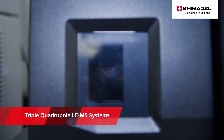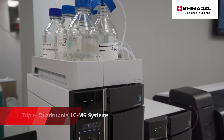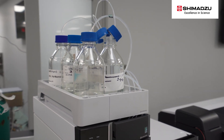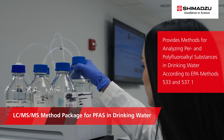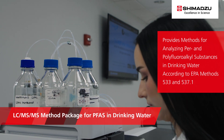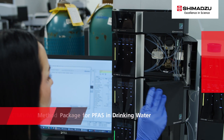These include ultra-fast triple-quadrupole LC-MS systems that offer the rugged performance high-throughput labs need, while easily providing the sensitivity to address ultra-low detection limits. Together with Shimadzu's method package that includes ready-to-use analytical conditions for EPA methods 533 and 537, they enable PFAS in drinking water to be analyzed with ease.